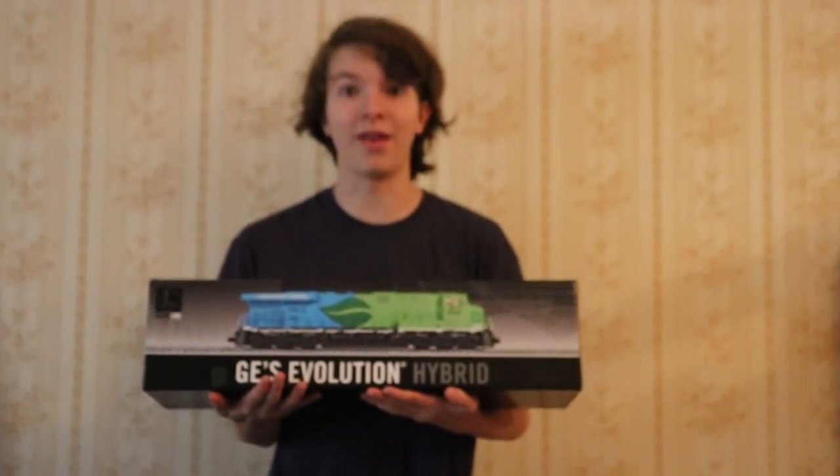Hey everyone, my name is Sam and welcome back to Sam's Trains. Today we have another great layout update, but before we get into that I have something really cool to show you — something that has been six years in the making, something I've wanted to do since I've owned the engine, something I'm very excited to announce. It's back and it runs.